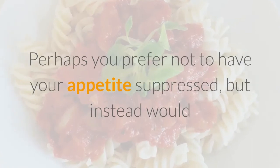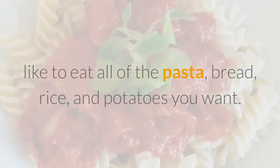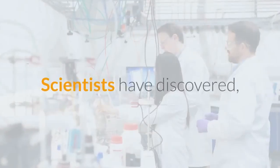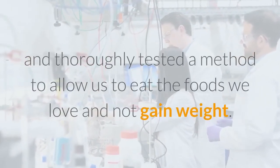Carbohydrate blockers. Perhaps you prefer not to have your appetite suppressed, but instead would like to eat all of the pasta, bread, rice, and potatoes you want. If this sounds more like your style, then you might want to try a carbohydrate blocker. Scientists have discovered and thoroughly tested a method to allow us to eat the foods we love and not gain weight.